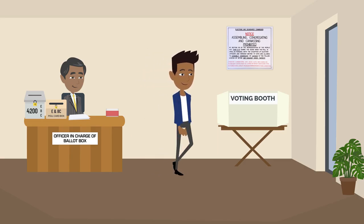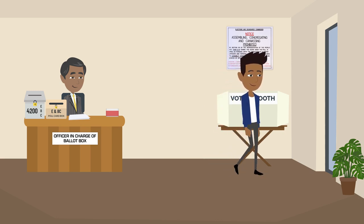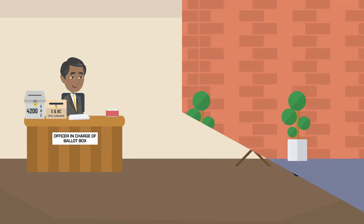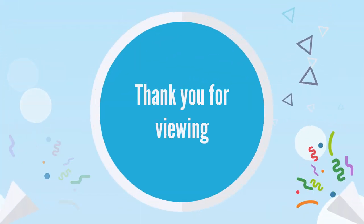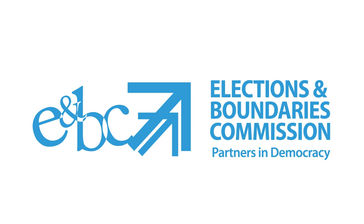Once done, the elector then exits the polling station, having successfully completed the electoral process. The Elections and Boundaries Commission — Partners in Democracy.